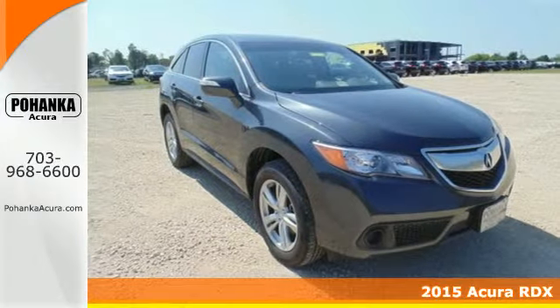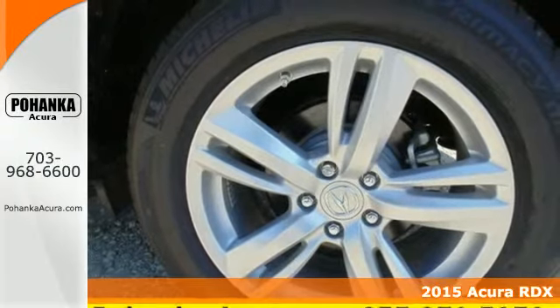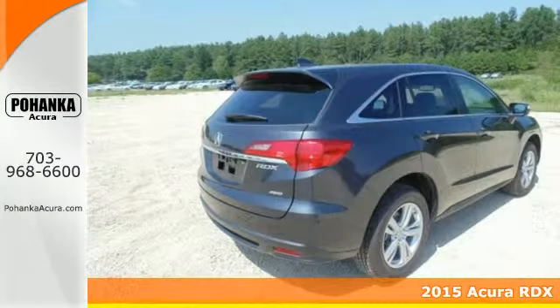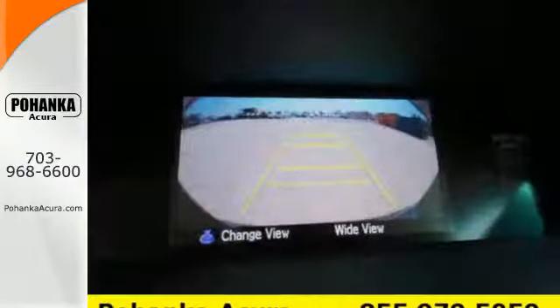Here's a 2015 Acura RDX. Enjoy the impressive 3.5-liter V6 engine when you get in and go. You won't even have to take the key out of your pocket, thanks to the keyless access system.